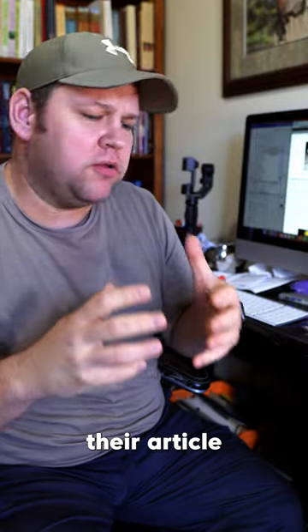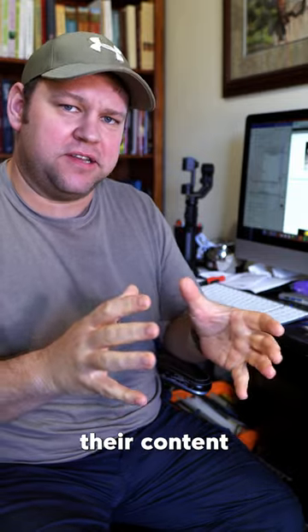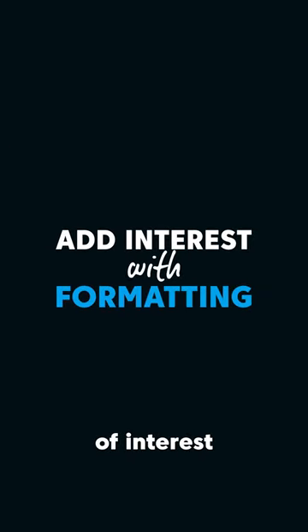A lot of bloggers get to the point where their article is written and they miss out on another big opportunity to really make their content stand out. So let's talk about this other item on our pre-published checklist. For this one, what we want to do is we want to add elements of interest through formatting.